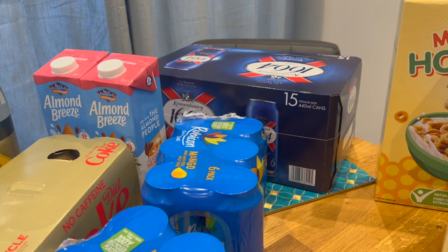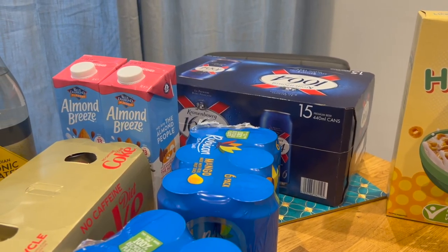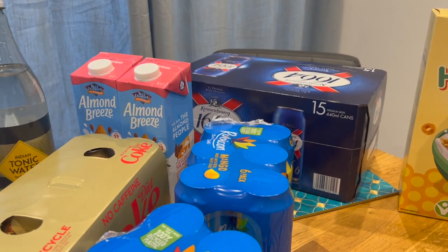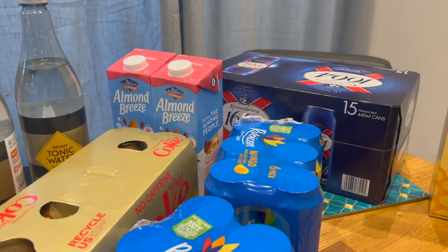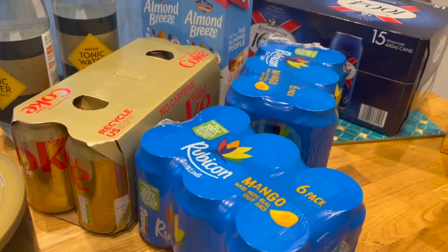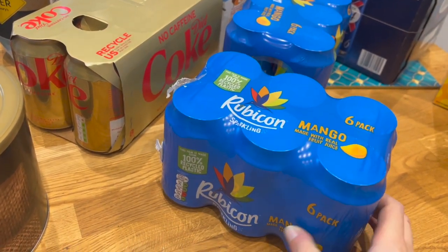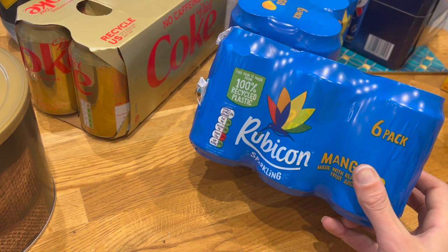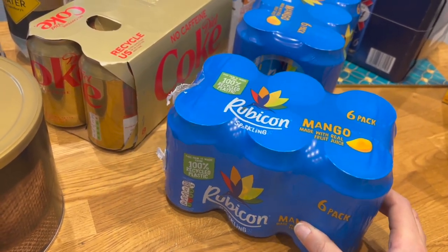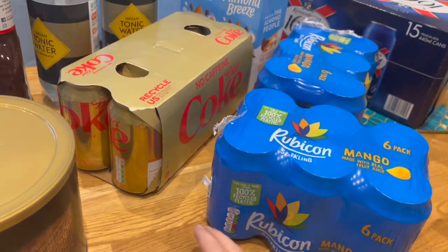At the back we've got some Kronenbourg for the party tomorrow — my husband and brother-in-law will probably drink that. The rest of the people coming aren't really beer drinkers. Some almond milk to top up what's in the cupboard, so I've got enough for the month. And I'm obsessed with Mango Rubicon. I like the light one as well but you hardly ever see it in shops. When I was pregnant with Freya I went through several packs a week, but I've been better about avoiding the sugary drinks this time around.